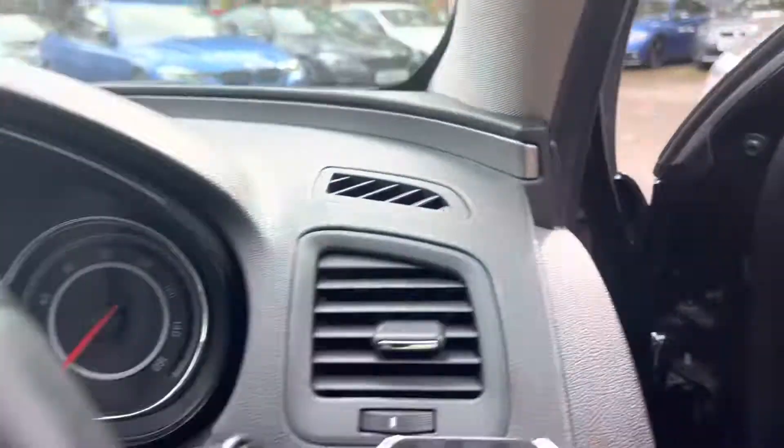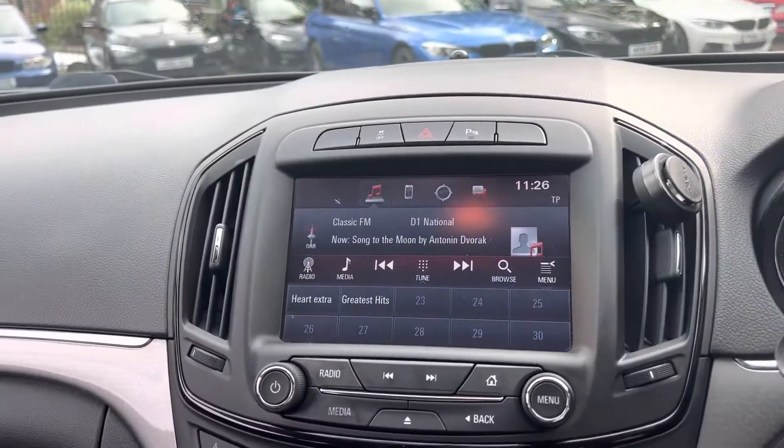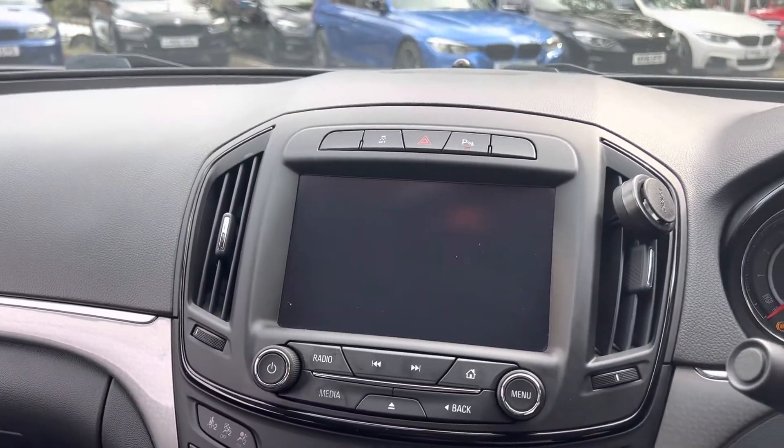It's a six speed manual. It has sat-nav, DAB radio and the usual connectivity as well.